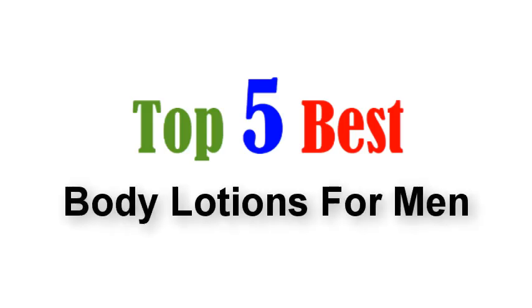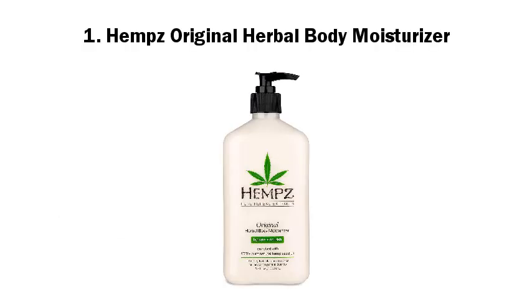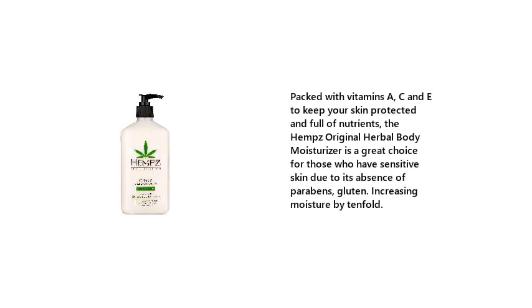Top 5 best body lotions for men. Number 1: Hemp's Original Herbal Body Moisturizer. Packed with vitamins A, C, and E to keep your skin protected and full of nutrients, the Hemp's Original Herbal Body Moisturizer is a great choice for those who have sensitive skin due to its absence of parabens and gluten.